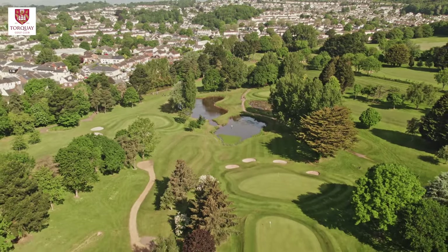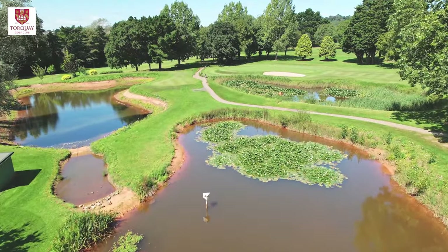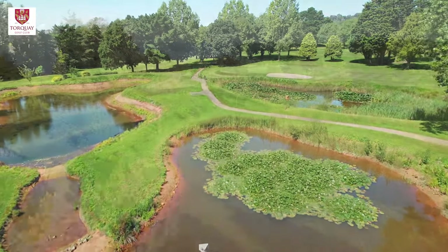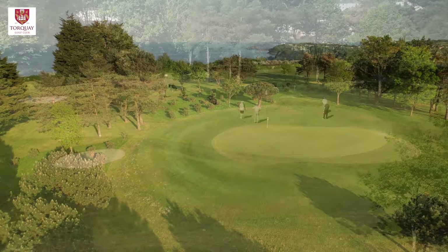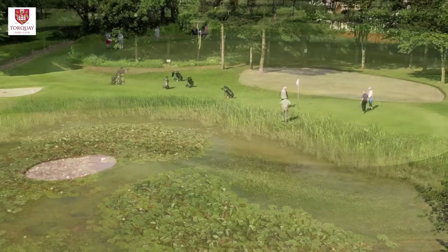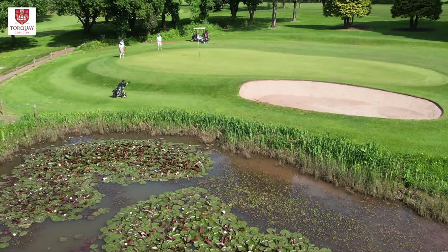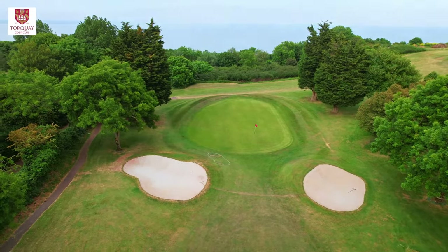The course has a rich history, having been opened in 1909. While it wasn't originally designed by James Braid, the famous course architect, his extensive remodelling in the early 1920s elevated the course to its current championship standard. Braid's expertise and vision have left a lasting impact on the course, ensuring its continued appeal to players today.